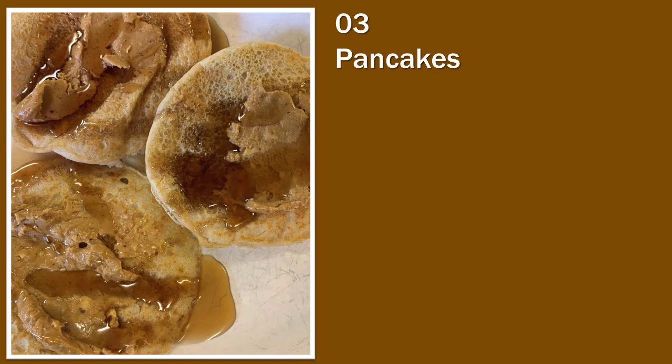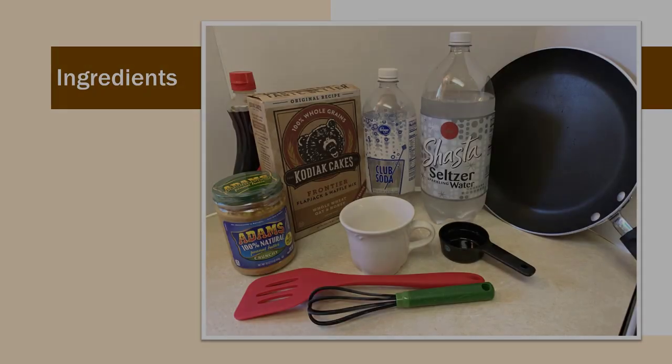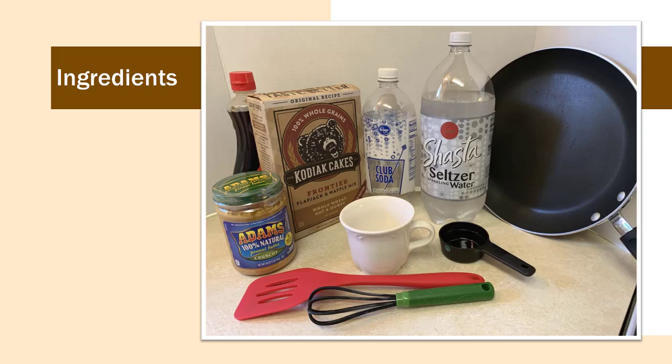Pancakes are an excellent inexpensive way to have a good hearty breakfast. Two variations include Krusteaz buttermilk pancake mix and Kodiak whole wheat pancake mix — both extremely inexpensive. The buttermilk pancake mix gives you 77 servings in one package and has a long shelf life, so it's something to keep on hand. The nicest point is that you add nothing but your liquid. The common items used for pancakes include peanut butter, syrup, pancake mix, water or seltzer water, your frying pan, measuring container, spatula, and little whisk.